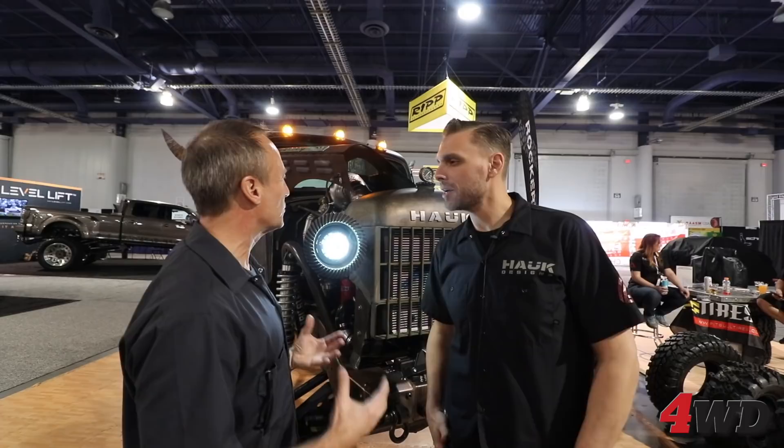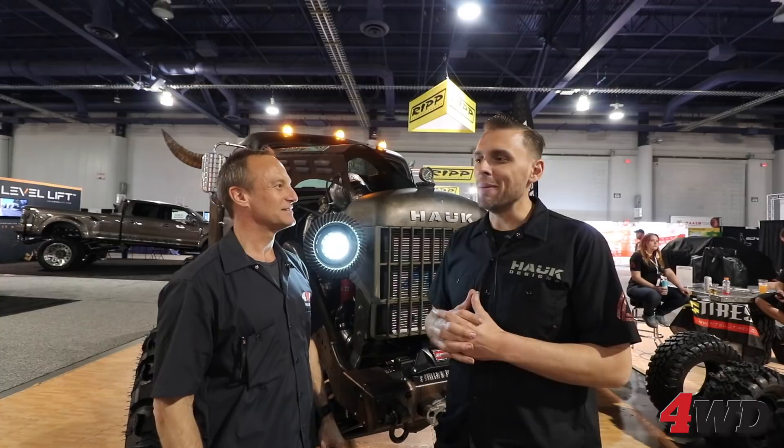You come up with some really cool ideas, like the gear rings around the outside of the headlights. Where do you get that inspiration from? We just draw inspiration from the rat rod scene and kind of let it naturally create itself as we go through the build process.